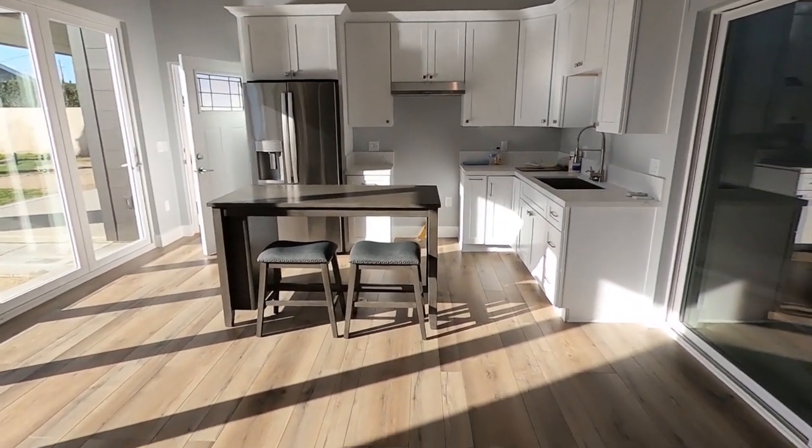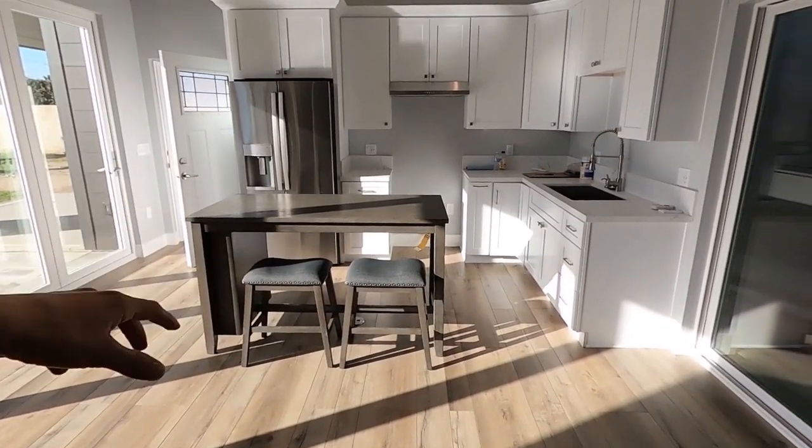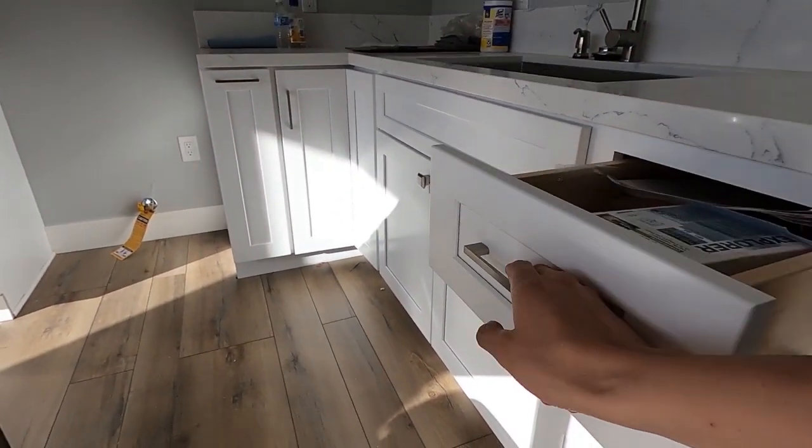Right over here we have the kitchen. Initially there was going to be an island, but the owner went with a small table on the side. We have the shaker cabinets — all brand new. The owner didn't use the normal route to build. He hired different companies to do specific jobs: somebody for framing, a different company for the foundation, an electrician, a plumber. This way he managed to get the best deal for his buck.